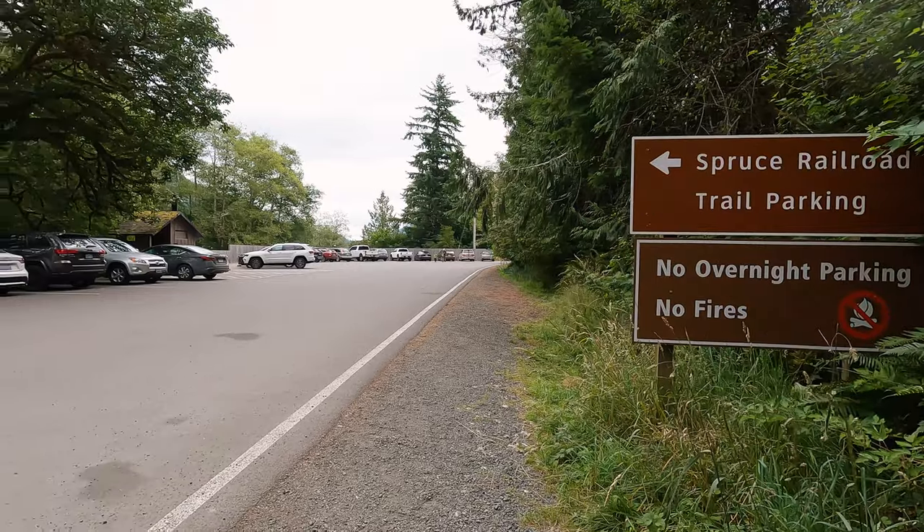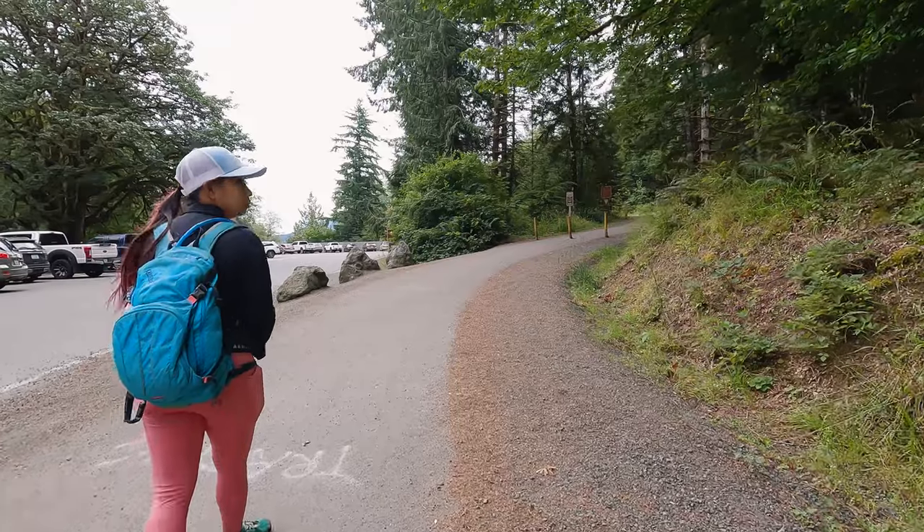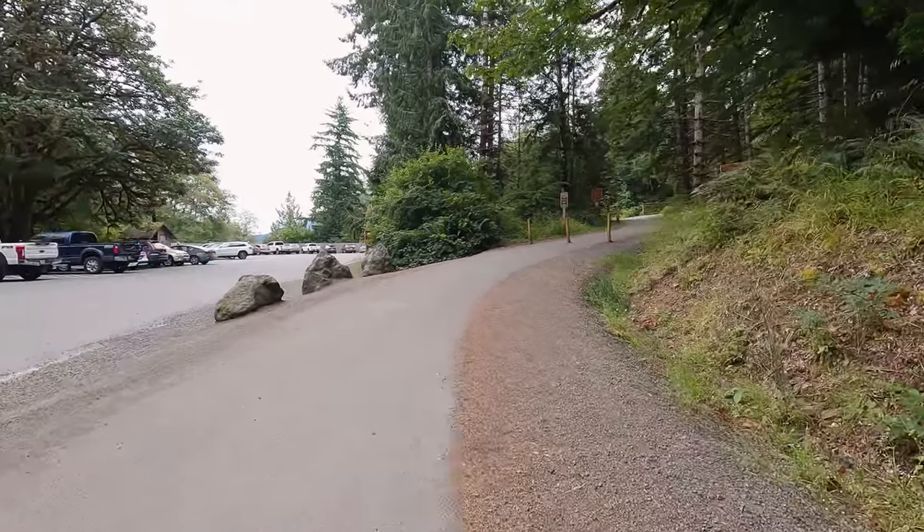With this being a fairly easy trail you may be tempted to bring your four-legged friend with you, and they are welcome — but please be sure to keep them on a leash at all times.